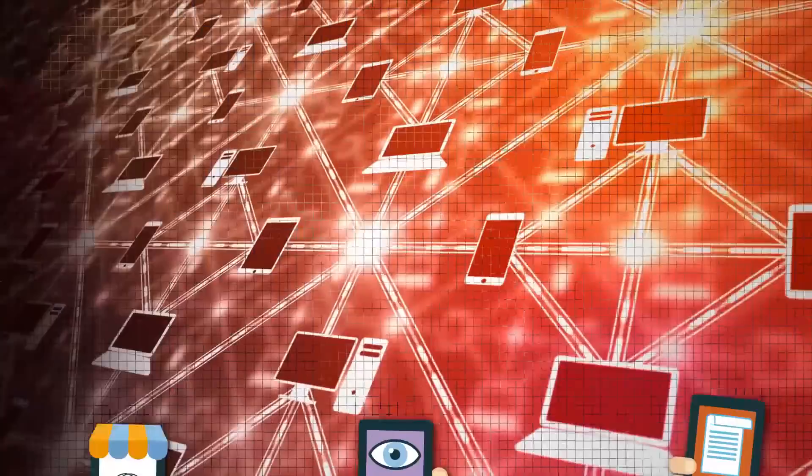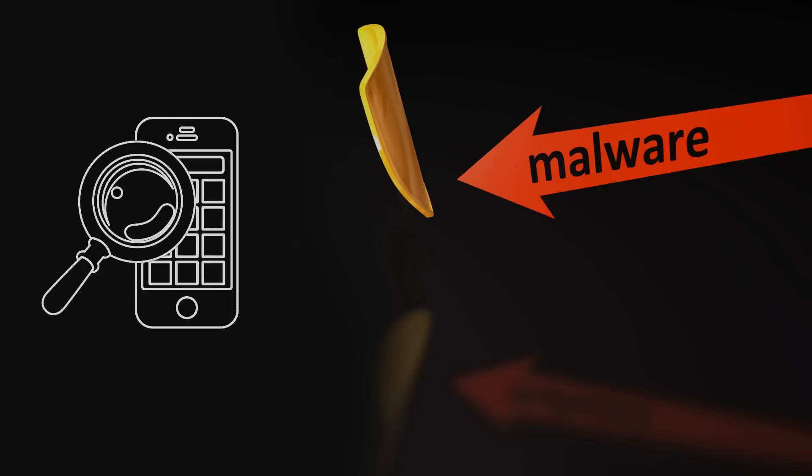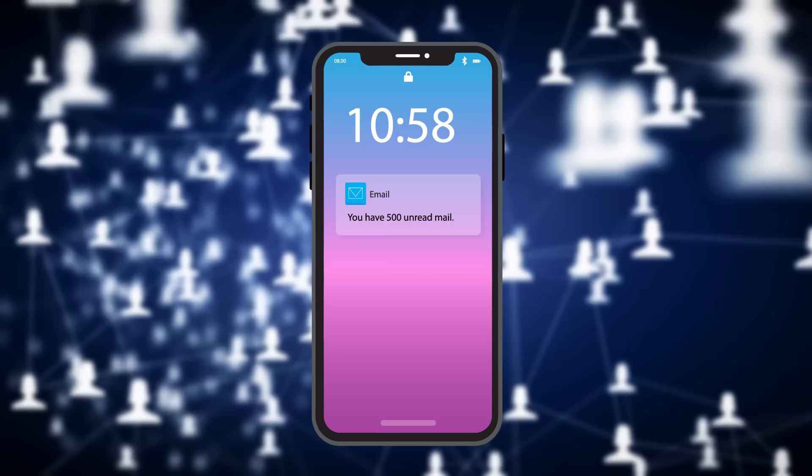Here are 9 signs that your phone has a virus! Smartphones have become ingrained in our everyday lives. Unfortunately, along with the ever-increasing number of these gadgets, the number of malware attacks on them has also grown. That's why everybody needs to know the signs indicating that their favorite smartphone has caught a virus.